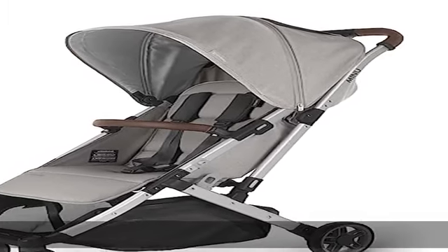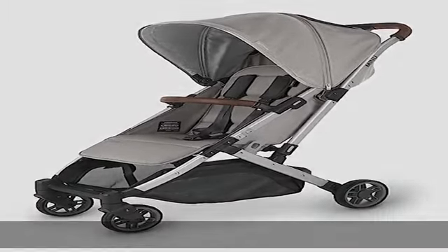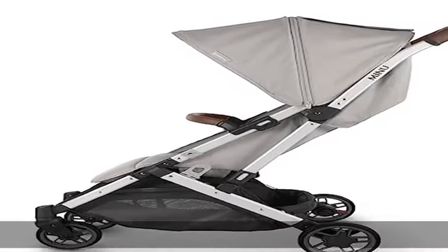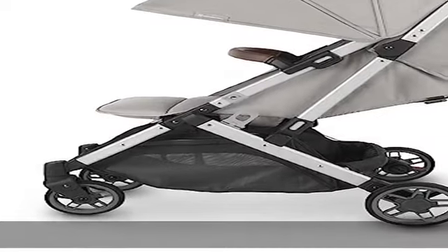About this item: 100% polyester, spacious seat suitable up to 50 pounds. One hand, one step compact fold. Zip out extendable canopy for increased sun protection and one handed use.